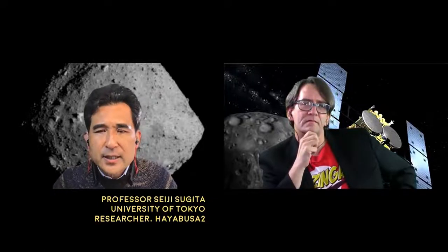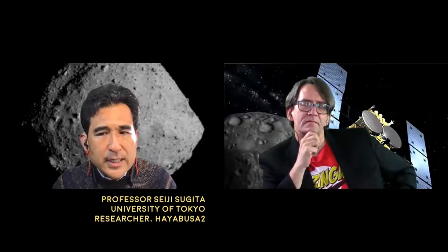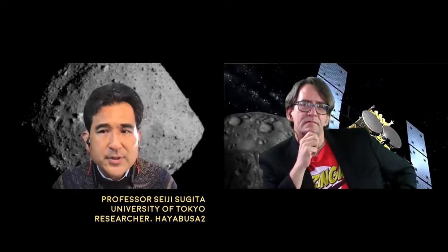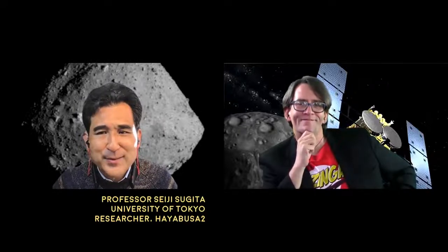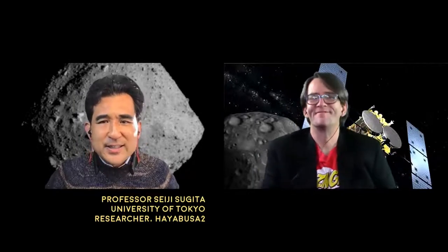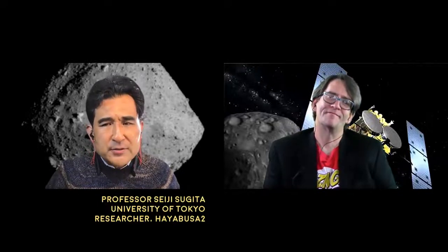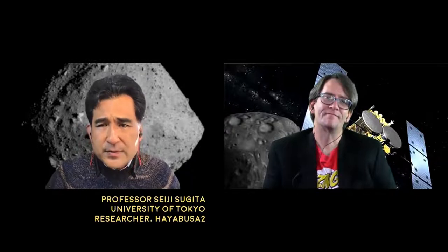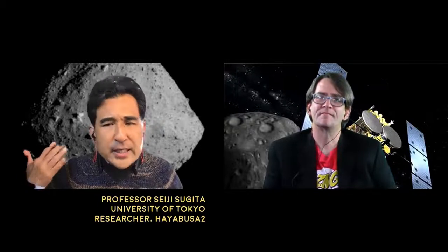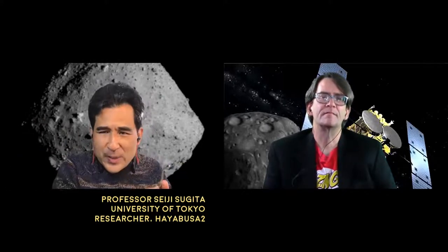After a little while, we left Ryugu in November of last year. In about a year of cruising, we came to Earth on the 6th of December of this year — just one week ago. The capsule came down to Australia. We have a very good relationship with Australia, though the COVID-19 situation didn't help at all. About 80 people from JAXA went to Australia after self-quarantine — two weeks in Japan, two weeks in Australia — and went to the desert to obtain the capsule.